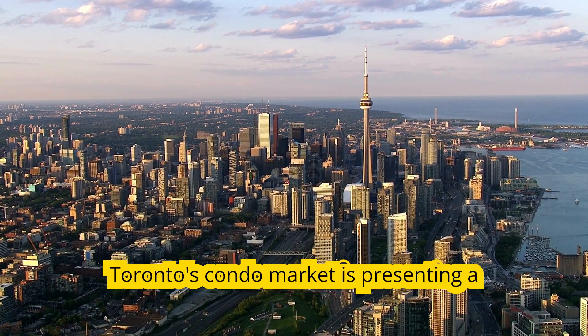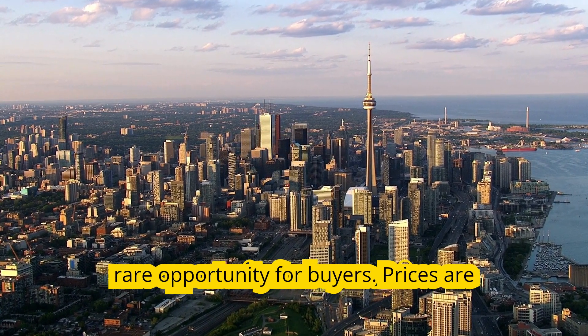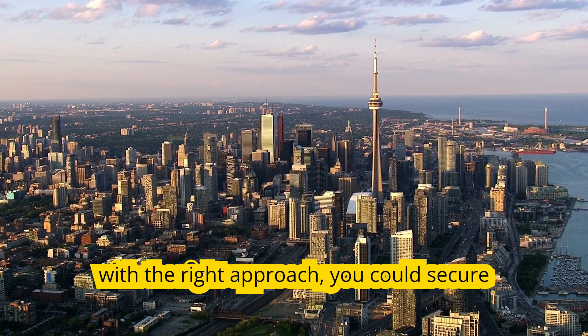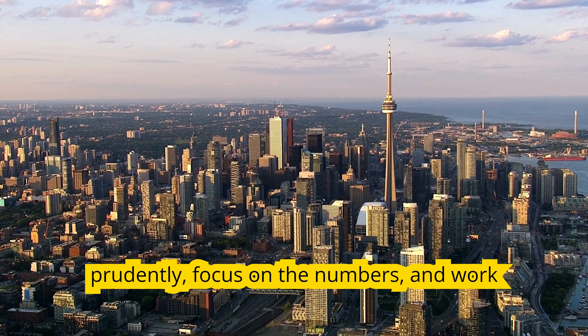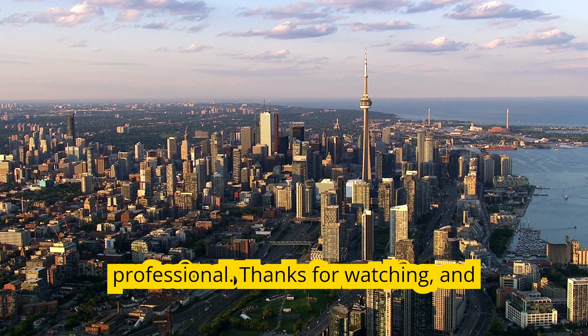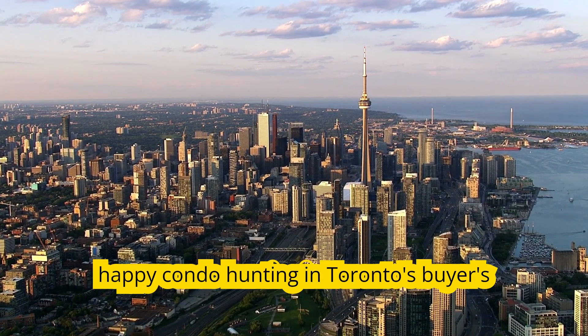To wrap up, Toronto's condo market is presenting a rare opportunity for buyers. Prices are at their lowest in recent memory, and with the right approach you could secure a fantastic deal. Remember to act prudently, focus on the numbers, and work with a knowledgeable real estate professional. Thanks for watching, and happy condo hunting in Toronto's buyer's market!